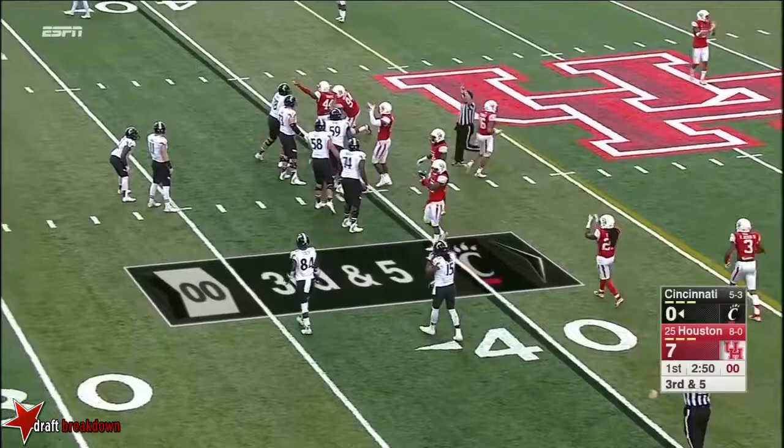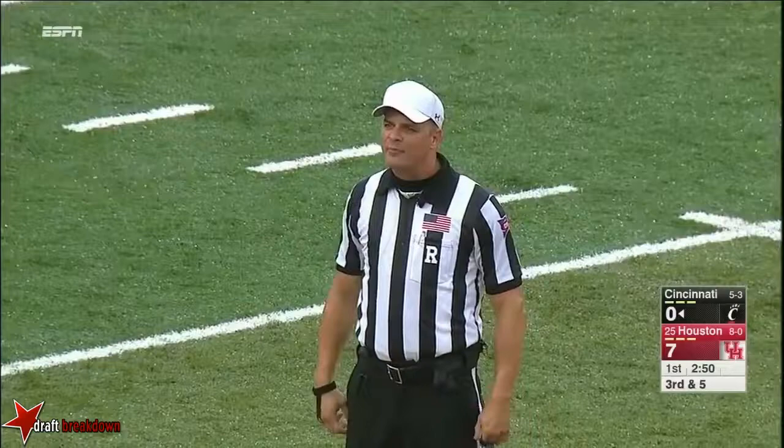Cincinnati ran out of time. Did they get a timeout in time? No. Offense, five-yard penalty. Throw down and ten here.